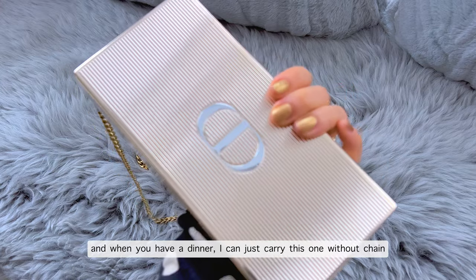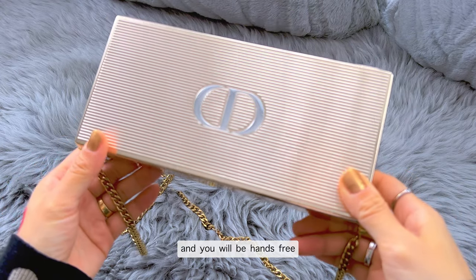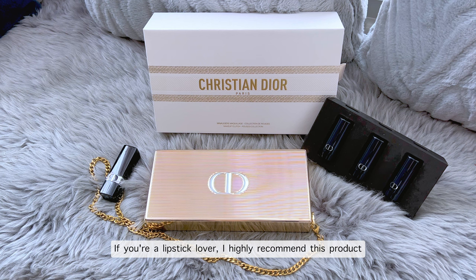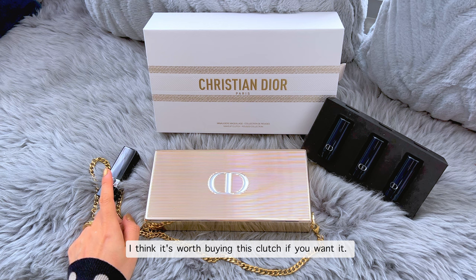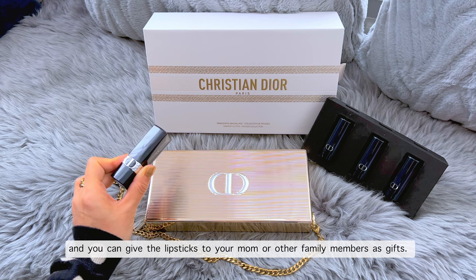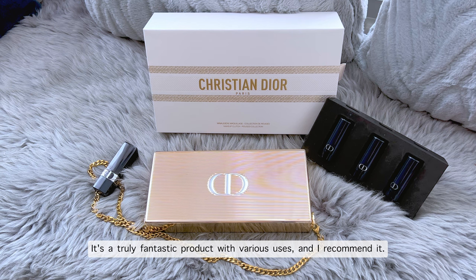When you have dinner, you can carry it without the chain, or you can attach the gold chain and wear it as a crossbody to be hands free. I think it's a pretty and unique holiday bag. If you are a lipstick lover, I highly recommend this product. Even if you don't need four lipsticks, it's worth buying this clutch. You can also buy it as a package for the holiday season and give the lipsticks to your mom or family members as a gift, and use the clutch bag yourself. It's a truly fantastic product with various uses.